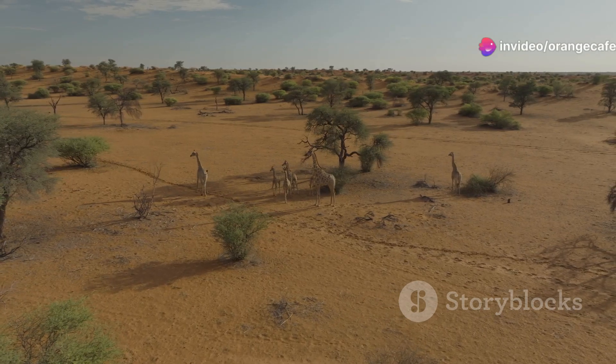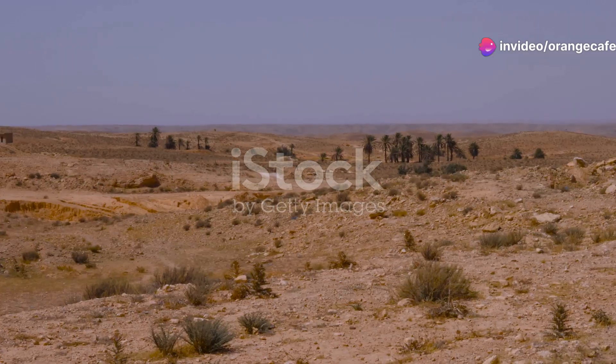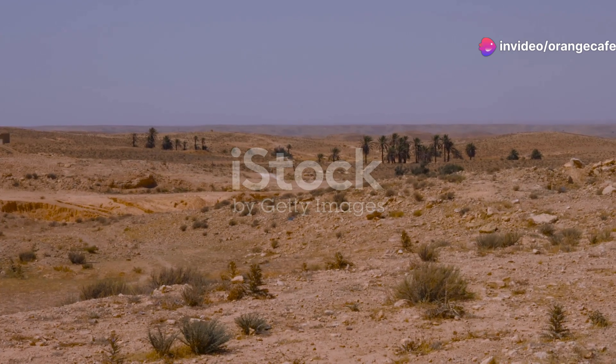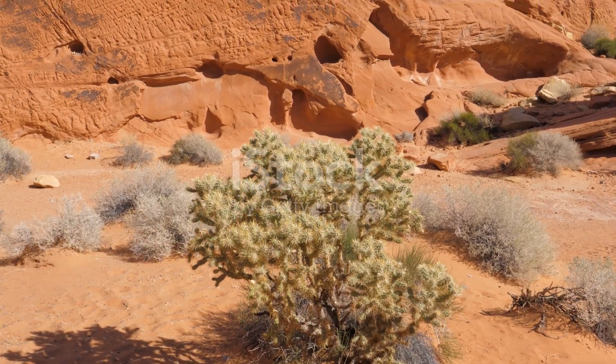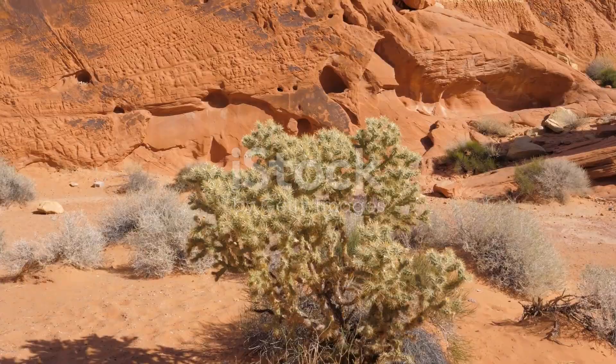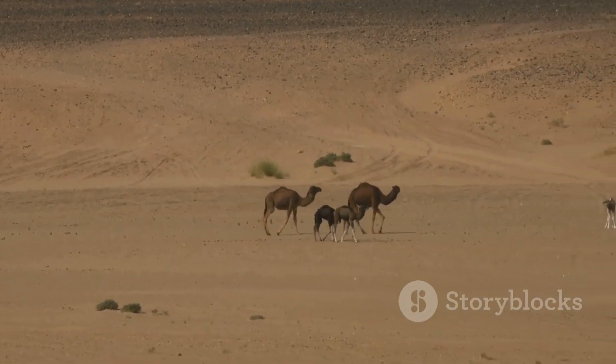Welcome to the heart of Azerbaijan's arid regions. Imagine an endless stretch of sand and rocky terrain stretching as far as the eye can see. It may seem lifeless at first glance, but look closer and you'll discover a world teeming with life.